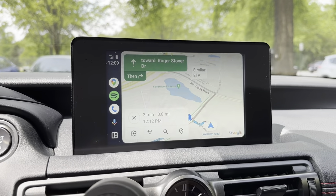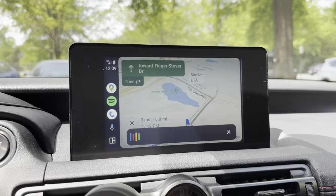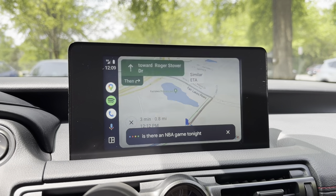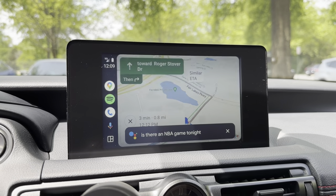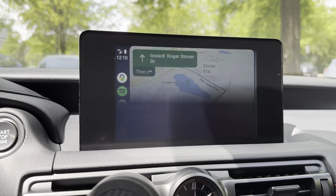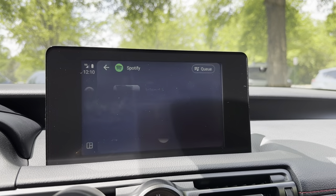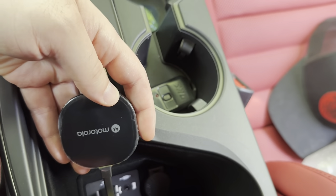You can also ask all the same things you would outside of Android Auto. For example, asking 'is there an NBA game tonight?' and it responds 'the Heat will face the Celtics today at 8:30 PM.' Or saying 'launch Spotify' and it opens Spotify. Take advantage of those audio commands.